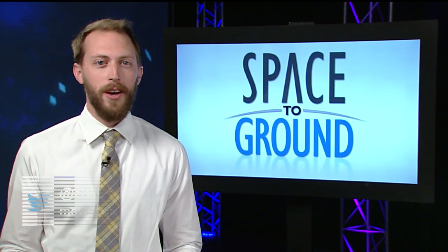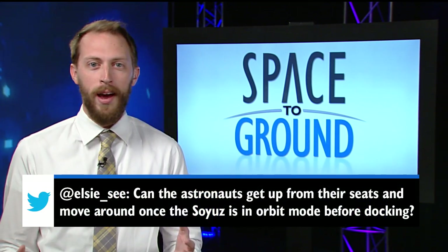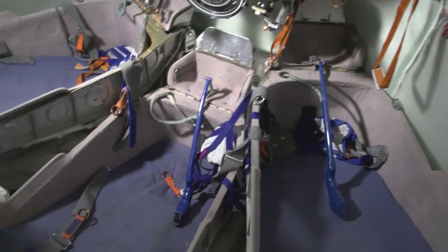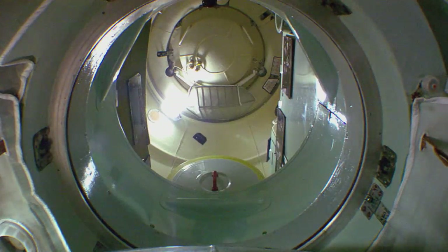This week's Twitter question comes from Elsie, who wanted to know if the astronauts can get up and move around once the Soyuz is in orbit. They absolutely can. Once things quiet down after launch, the astronauts can get out of their seats and move up to the orbital module in the Soyuz.